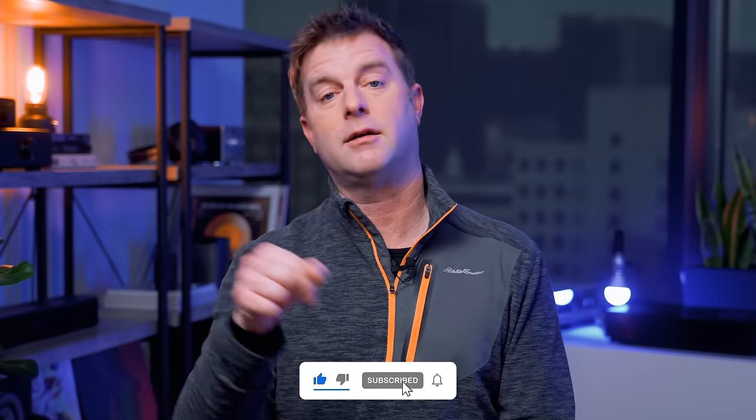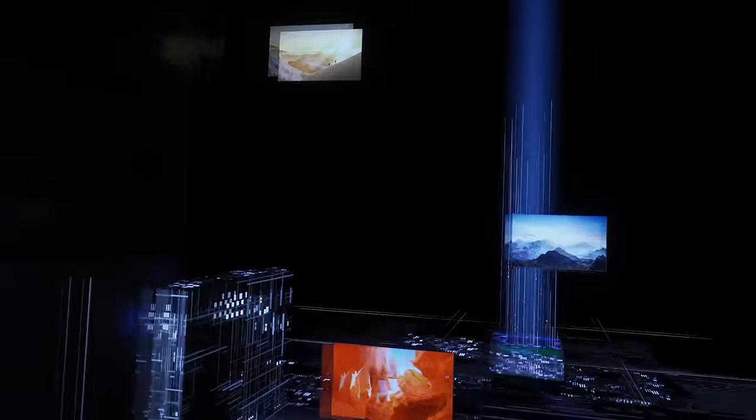If you like that sort of thing, do me a solid and click some buttons down below this video. I love reading your comments, so knock yourself out. We do appreciate it. Okay, here we go.